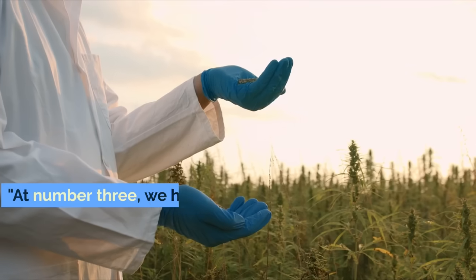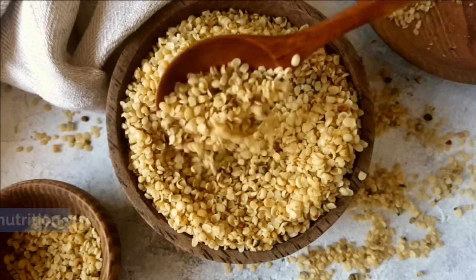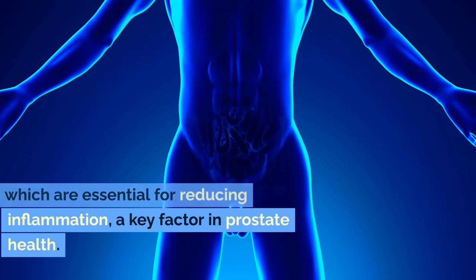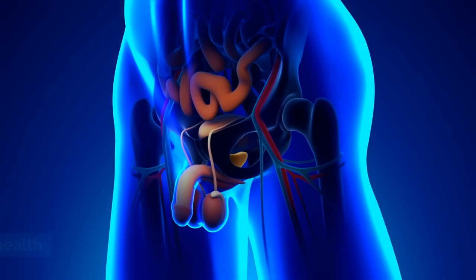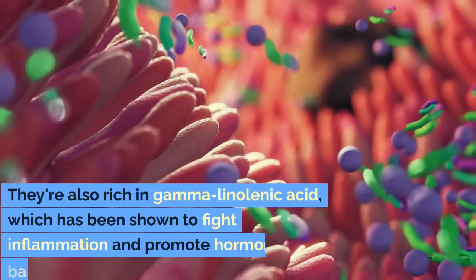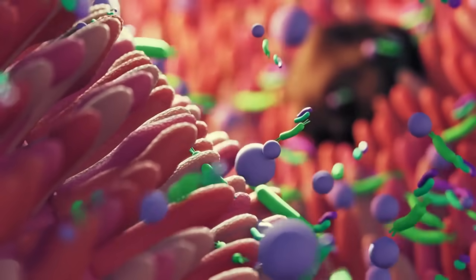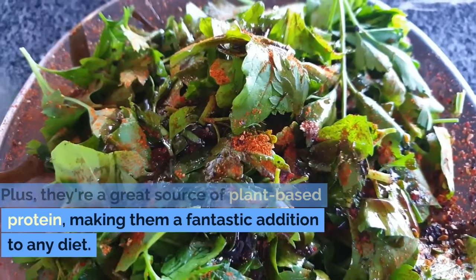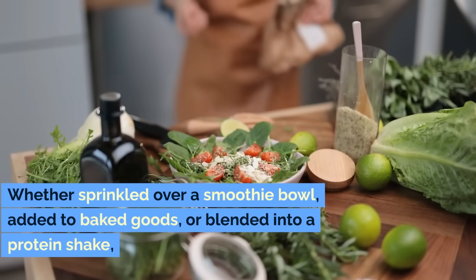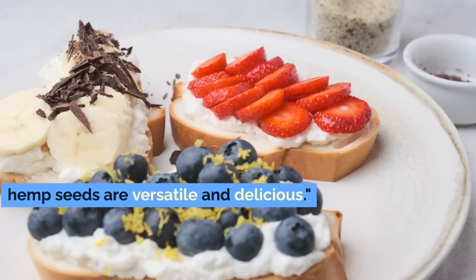At number 3, we have hemp seeds. These tiny seeds are a powerhouse of nutrition. They're packed with omega-3 and omega-6 fatty acids, which are essential for reducing inflammation, a key factor in prostate health. But there's more to hemp seeds than just fatty acids — they're also rich in gamma-linolenic acid, which has been shown to fight inflammation and promote hormonal balance. Plus, they're a great source of plant-based protein, making them a fantastic addition to any diet. Whether sprinkled over a smoothie bowl, added to baked goods, or blended into a protein shake, hemp seeds are versatile and delicious.